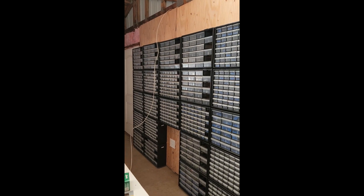Last week the shop looked like this. A week later the shop looks like this.